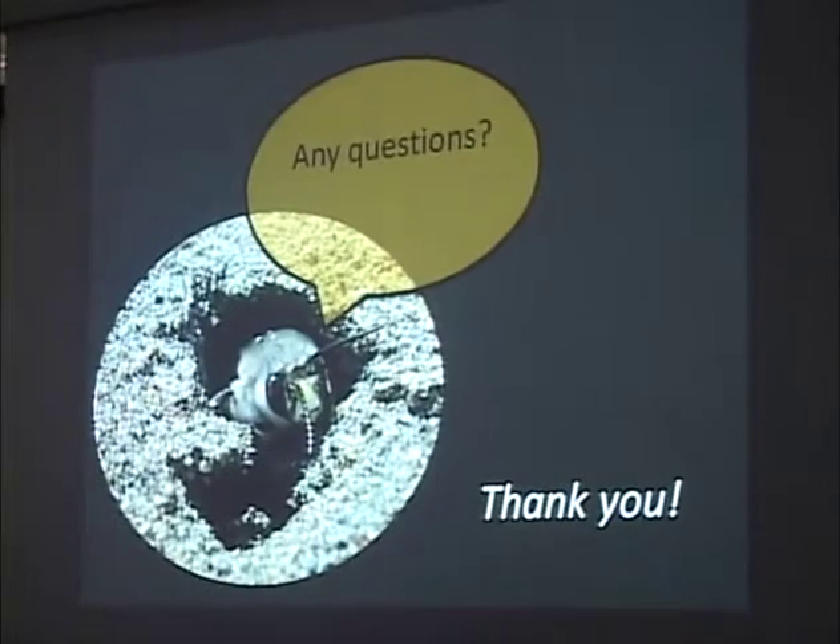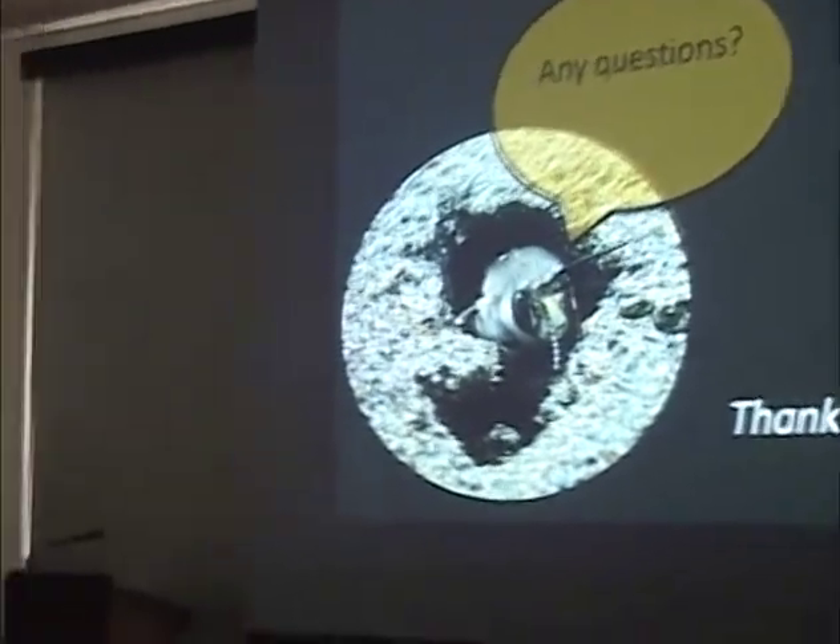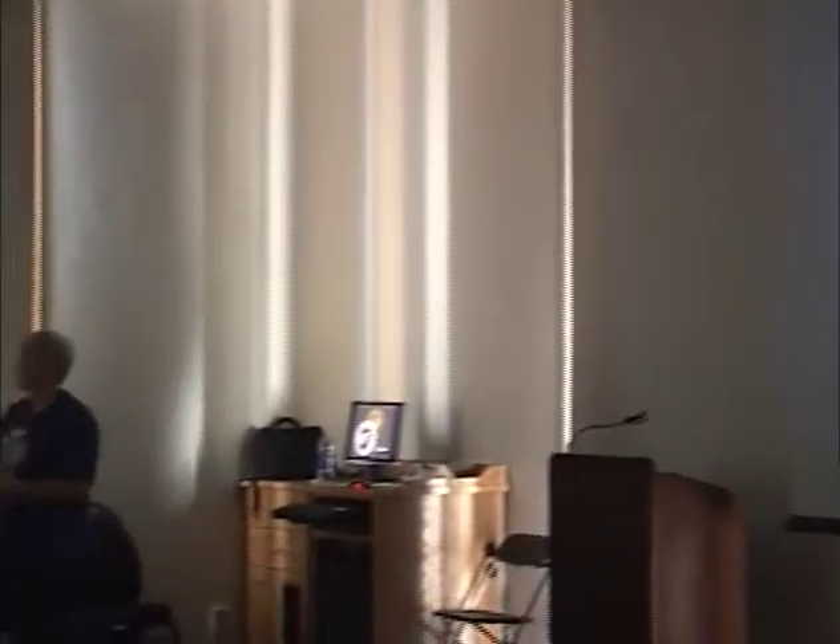Thank you for coming inside on this absolutely gorgeous day to sit here in the dark and listen to me talk about bees. I'd be happy to answer any questions.